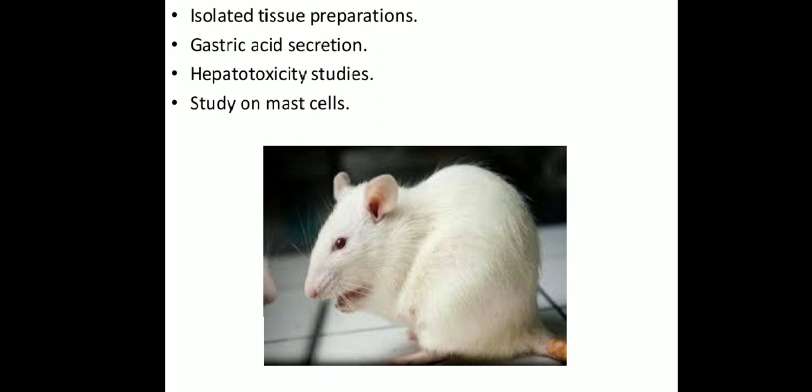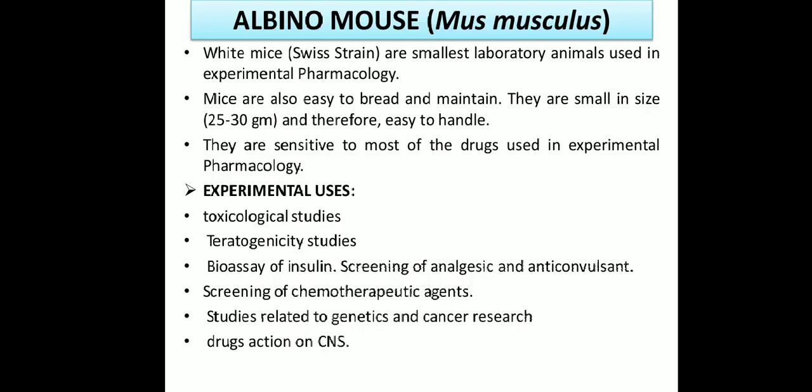Now we come to the next animal: the albino mouse. The scientific name is Mus musculus. White mice of the Swiss strain are the smallest laboratory animals used in experimental pharmacology. As compared to albino rats, the albino mouse is very small — about 20 to 30 grams — and therefore easy to handle.